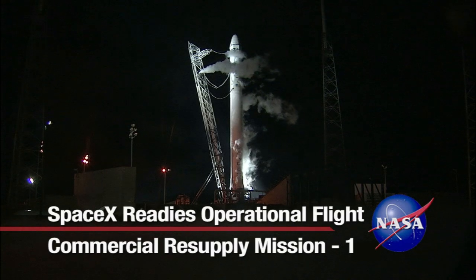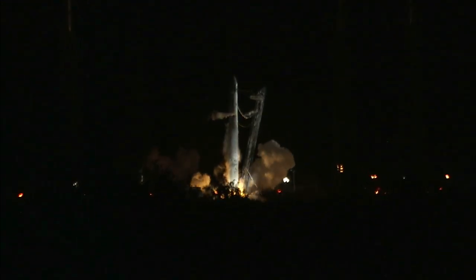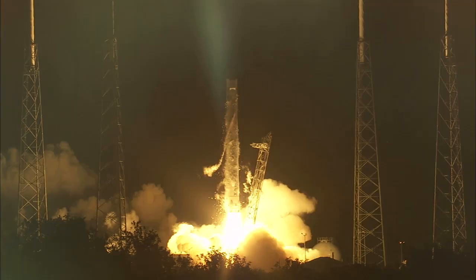Space Exploration Technologies of Hawthorne, California, known as SpaceX, will launch a Dragon capsule on one of the company's Falcon 9 rockets to perform the first operational cargo resupply mission to the International Space Station.